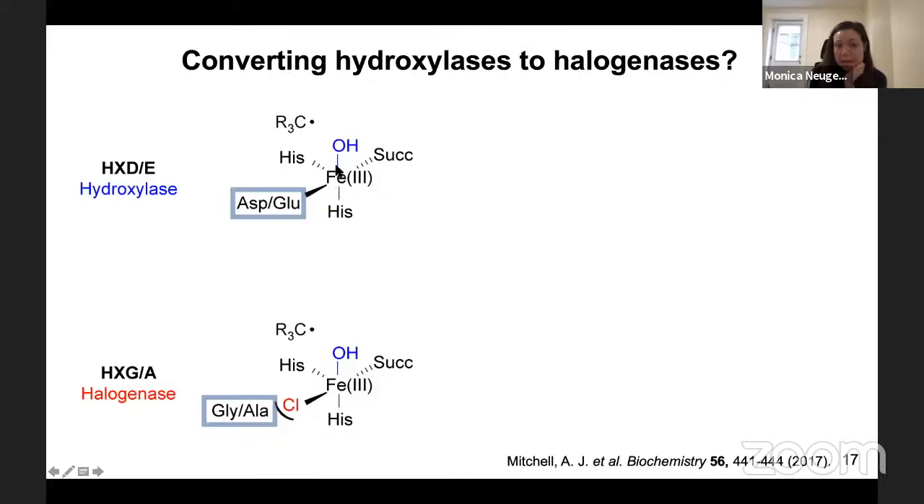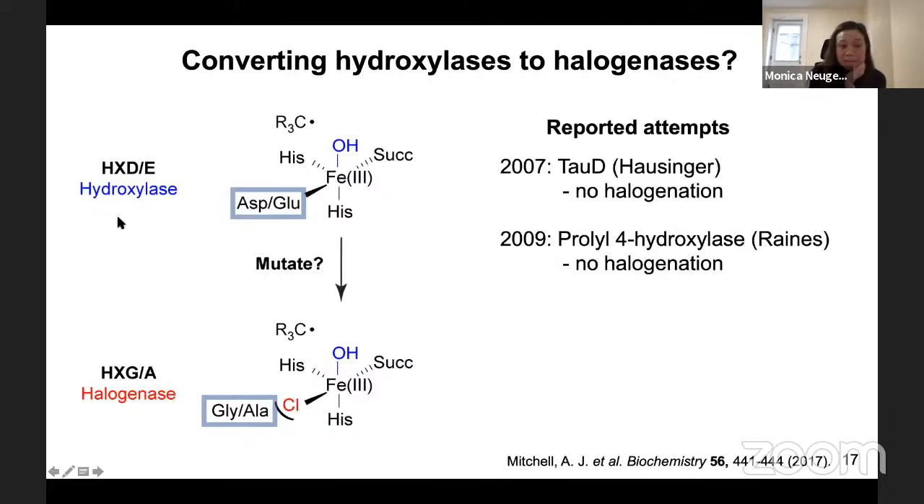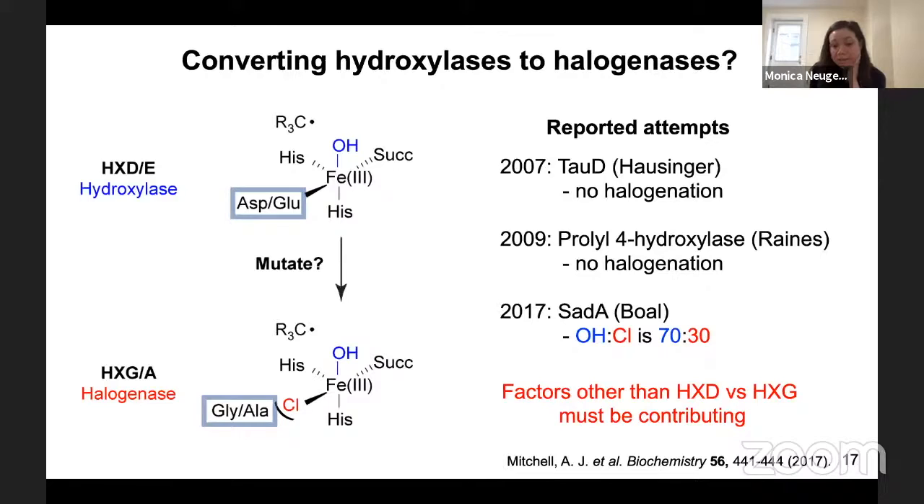You might wonder: could you engineer a hydroxylase to perform halogenation simply by grafting the HXG-A motif of halogenases into hydroxylases? This has been attempted for tau-D and prolyl-4-hydroxylase with little success. It wasn't until Amy Bull's group at Penn State engineered SAD-A that we realized experimentally you could do it. But taken together, this paints the picture that it's really quite complicated — there are factors other than the HXD versus HXG motif that must be contributing.